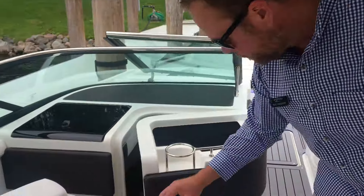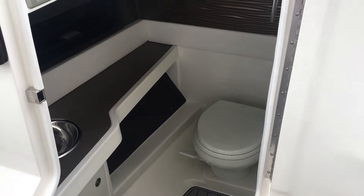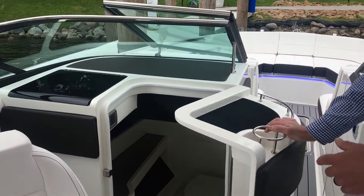As we move over here, you've got a really nice, big-sized head — tons of space in there — with a vacu-flush toilet. You've got a light that turns on, a window that opens up, and a mirror in there as well.